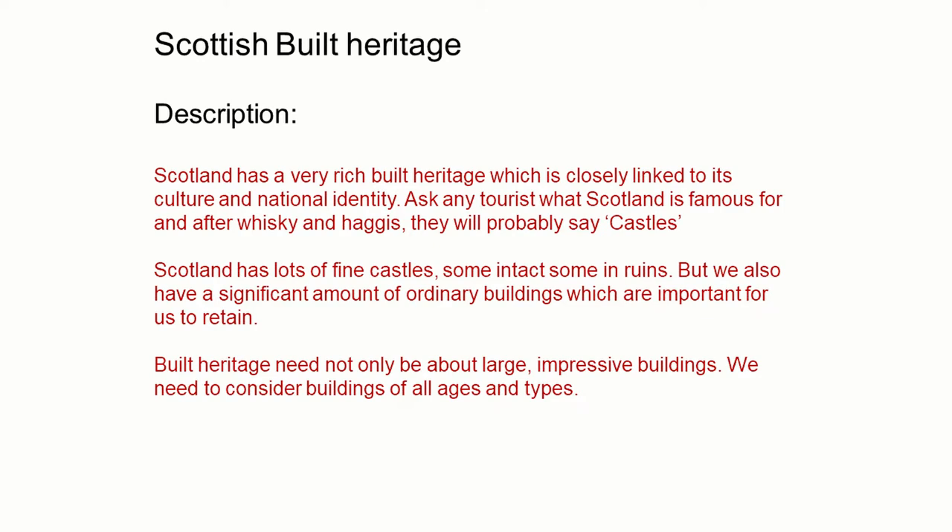Scotland has a rich built heritage covering all types of buildings from all eras. This heritage is closely linked to our national identity. If we asked any tourist what Scotland is famous for, after whisky and haggis they would probably say castles. Scotland has a great many castles, some intact, some in ruins, but we also have a great deal of ordinary buildings which are just as important. Built heritage need not be only about large impressive buildings; we need to think about buildings of all ages and types.